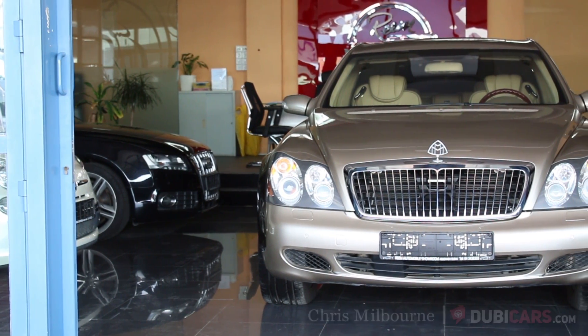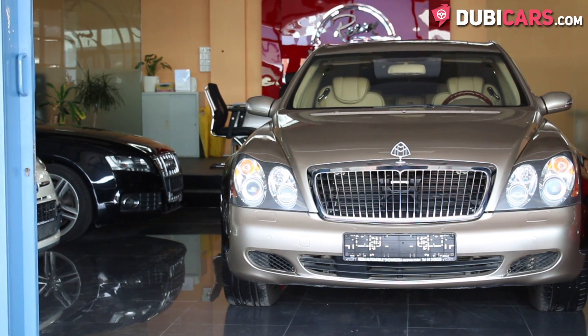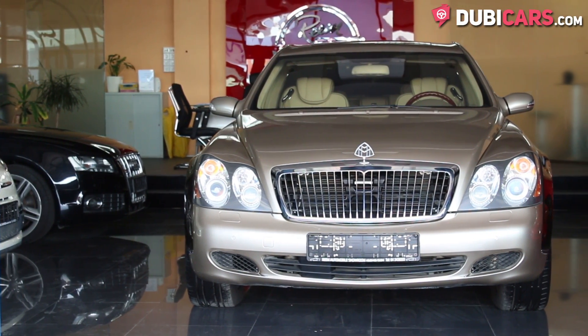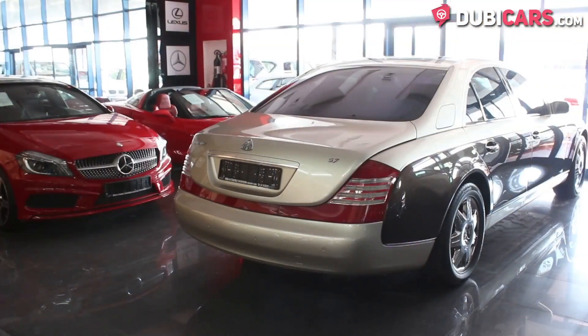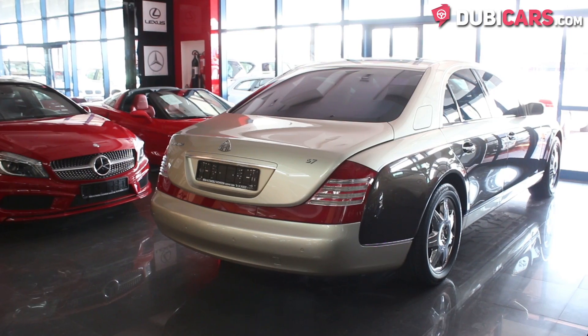Hello, this is Chris at DoobieCars.com and this is a 2004 Maybach 57, available at Rheem Automobiles. This German luxury sedan is the ultimate luxury car.